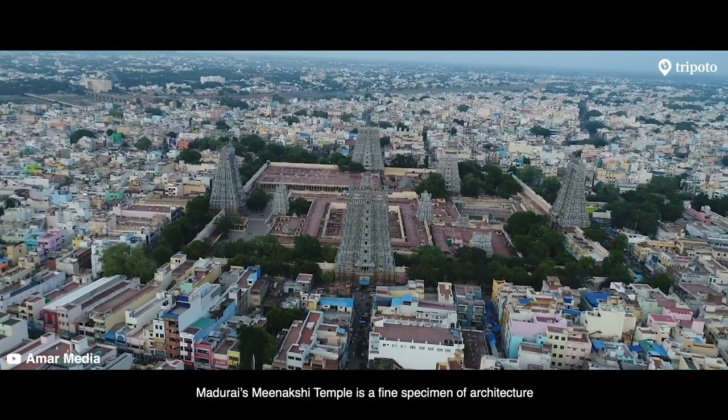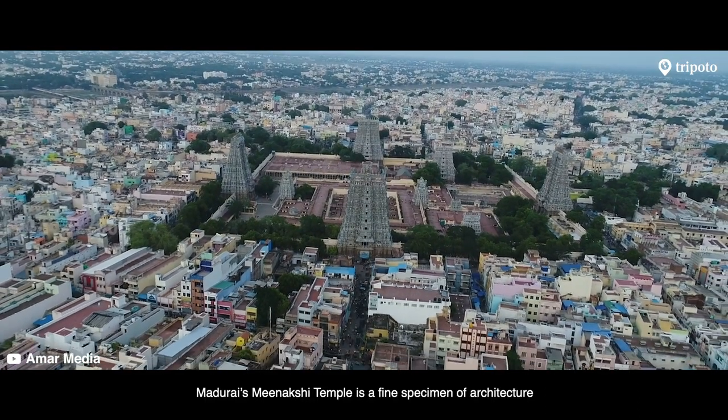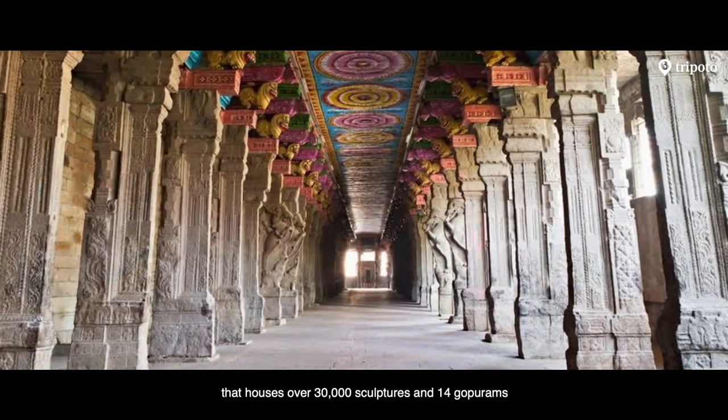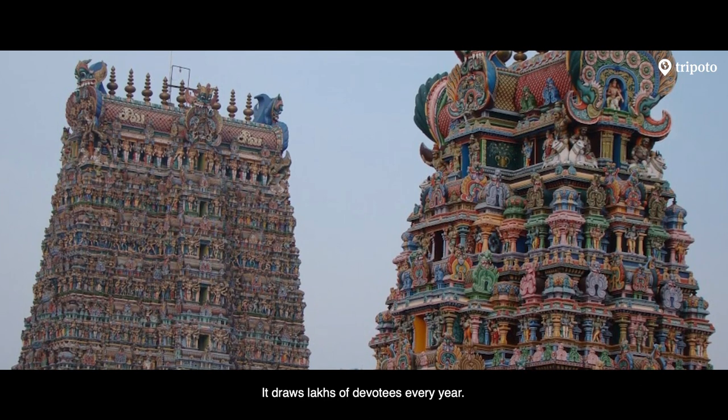Madurai's Meenakshi Temple is a fine specimen of architecture that houses over 30,000 sculptures and 14 Gopurams. It draws lakhs of devotees every year.